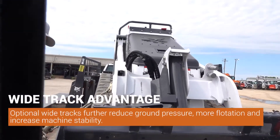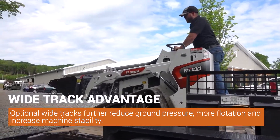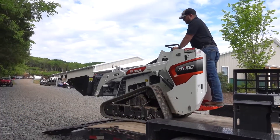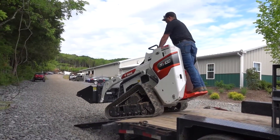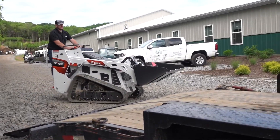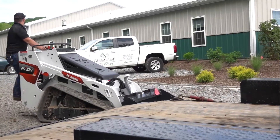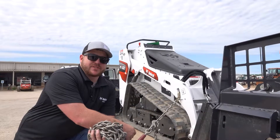This is a wide track MT 100. The advantage of a wide track is more flotation and less ground disturbance — it's really a big deal for guys who just need to get in and get out, whether they're doing pavers, hardscapes in the backyard, or concrete work. Bobcat really stepped it up, especially in the MT market, pushing out a good solid machine.